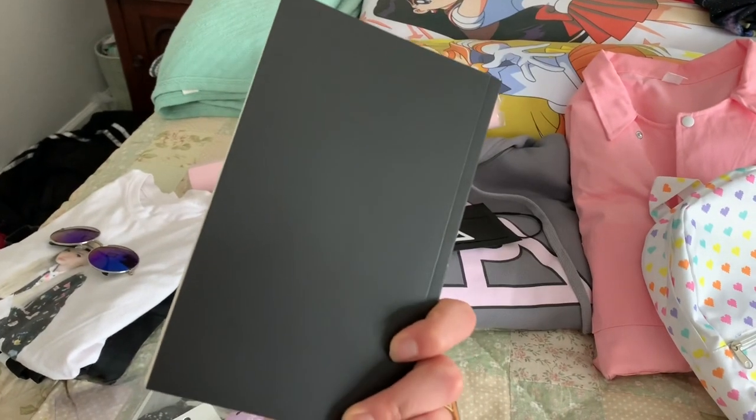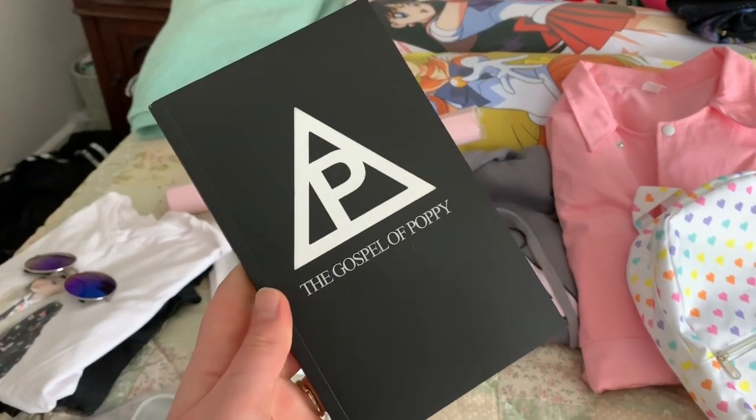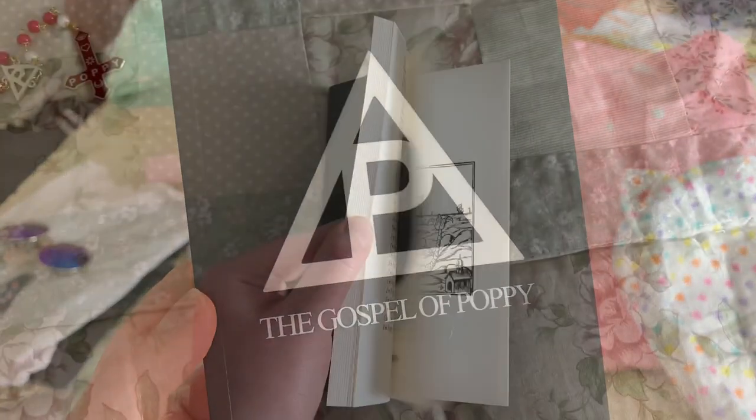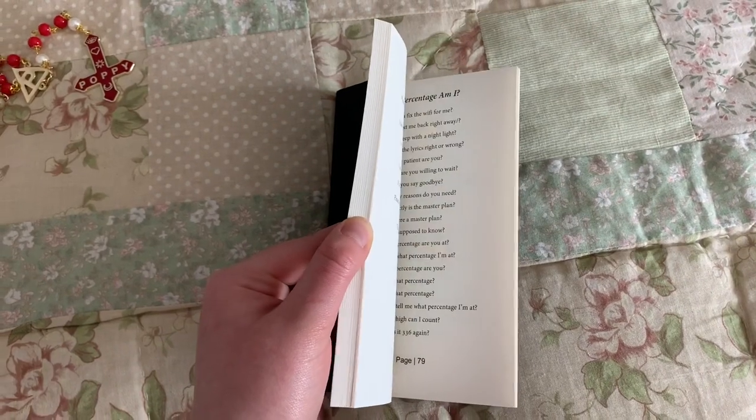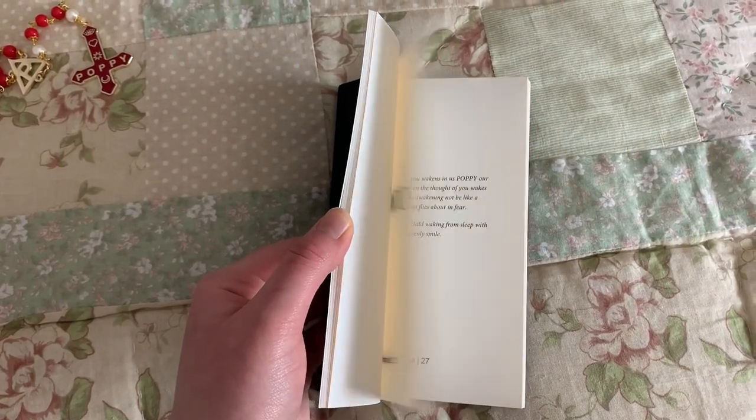The next piece of merch that I got after the membership ring was the Gospel of Poppy, and this is also something that is no longer available, but it is super cool. I think this is probably one of her coolest pieces of merch that she's ever released — it's just very unique.